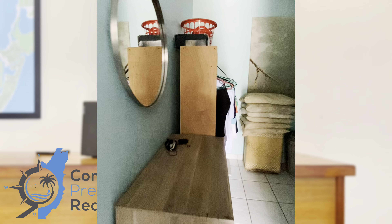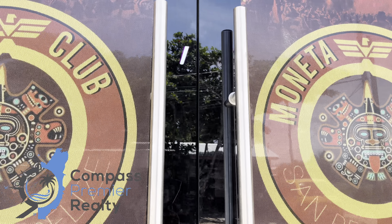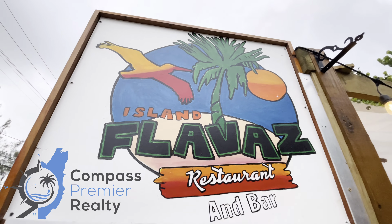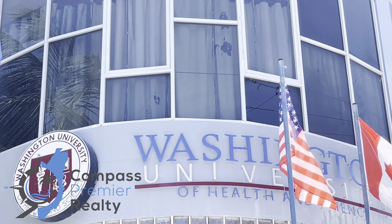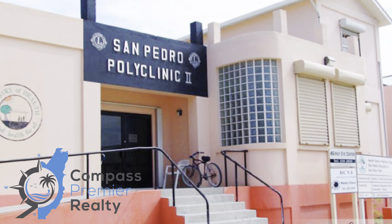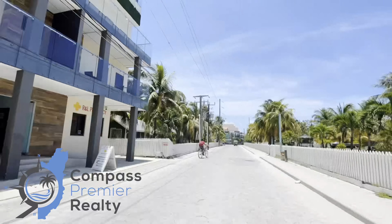You do have great amenities within the area as well — a casino, a tennis court, a bar, a restaurant, a university, and a hospital. You're about five to ten minutes drive from San Pedro Town Center, all in all about 0.6 miles away.